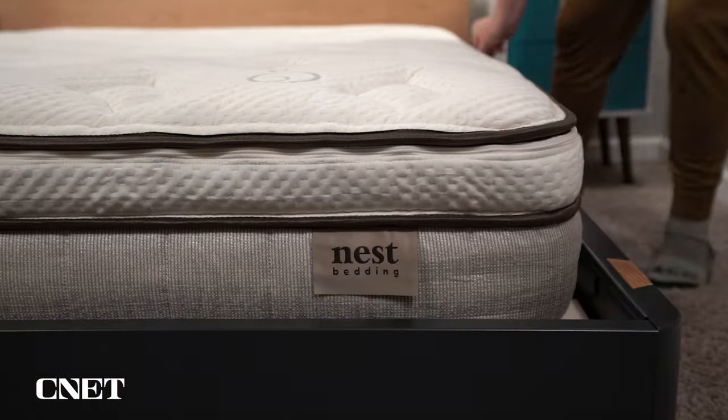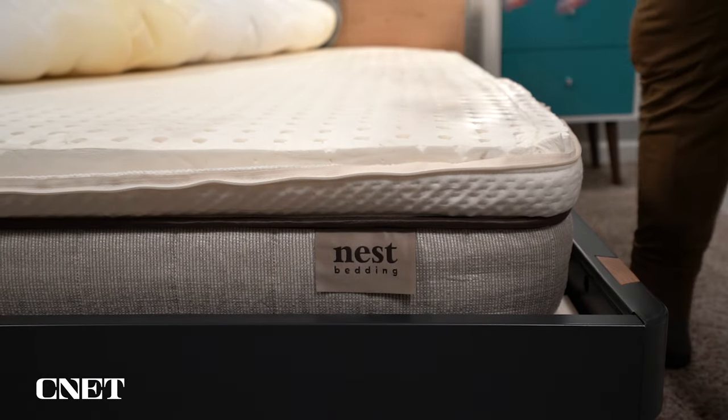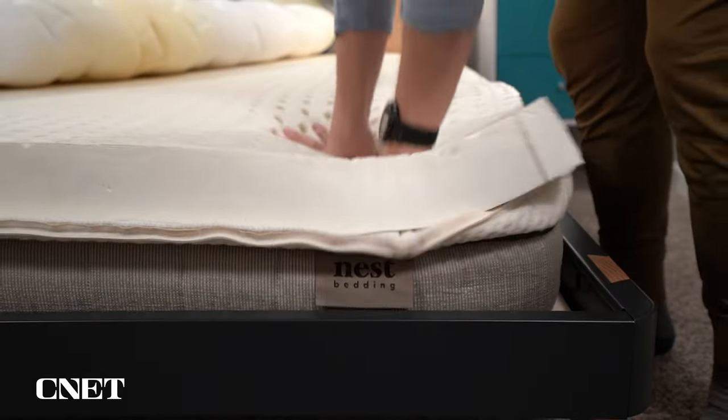There is one thing that Nest Bedding does differently that we should talk about, and that is their lifetime renewal exchange program. On many of the beds from Nest Bedding, including the Finch mattress, the top comfort layer is actually removable. With the lifetime renewal exchange program, at any point in the lifespan of the mattress — whether it be within the trial period or 15 years later — you can get a replacement comfort layer at no extra charge. So if the mattress softens up too much or the foam starts to degrade, you can get a new one sent out to extend the life of the mattress.